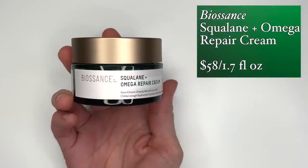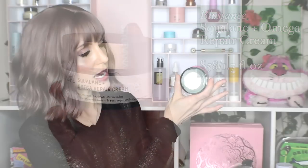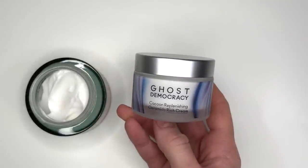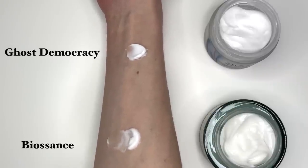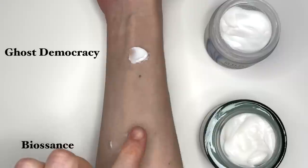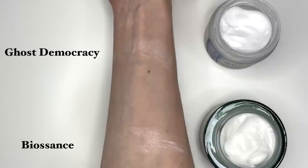Let's start with a couple of repurchases. I did buy the Biossance Squalane and Omega Repair Cream again — I've really enjoyed it in the past but don't love the price. However, we had some great deals on Biossance in December so I went for it. What I needed to know was how much it compares to the Ghost Democracy Cocoon Cream. It is absolutely bizarre how similar these two products are — they feel so similar on the skin, have similar benefits, and almost smell the same. Both are amazing hefty occlusive moisturizers for dry skin in the winter months.